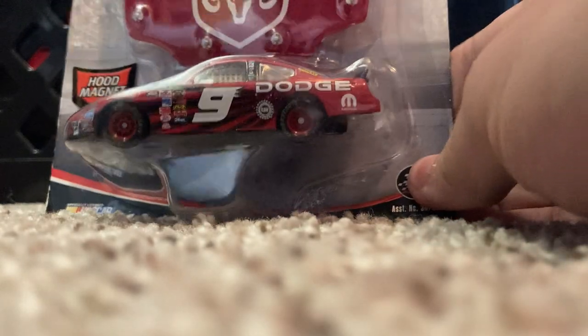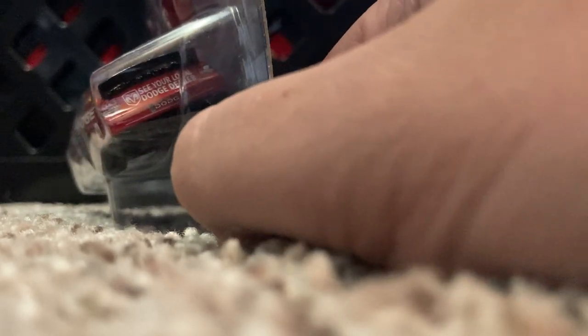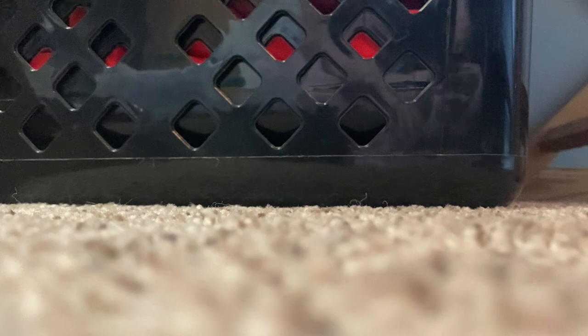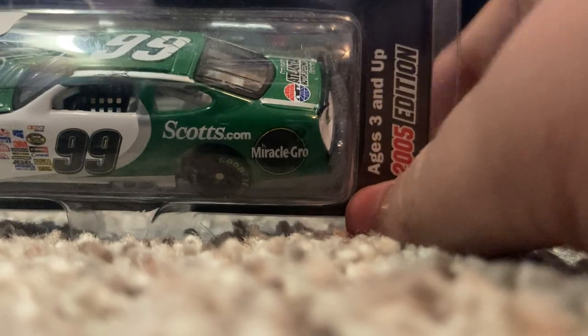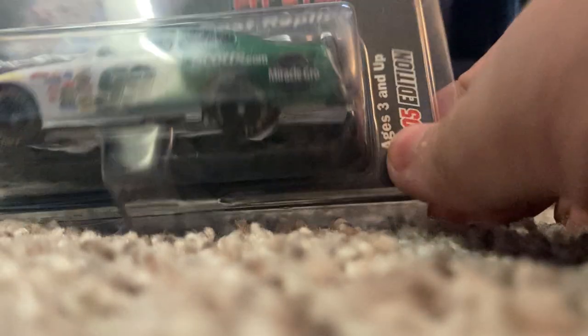Moving on to some mid-2000s diecasts. We have 2005 Casey Kahne Dodge Dealers Dodge for Evernham Motorsports — it's 2005 because there are no rookie bumper stickers, so that makes it a 2005 diecast very easily. Kahne did win in that scheme at Richmond. Also 2005 Carl Edwards Scott's Turf Miracle-Gro Ford Taurus — the paint scheme he won at Atlanta Motor Speedway, beating both Jimmie Johnson and Greg Biffle who both dominated that entire race.